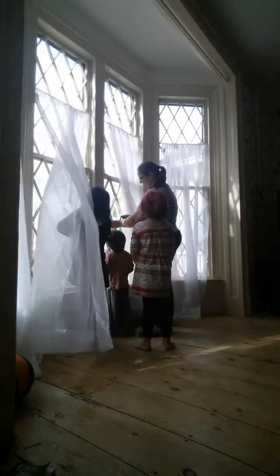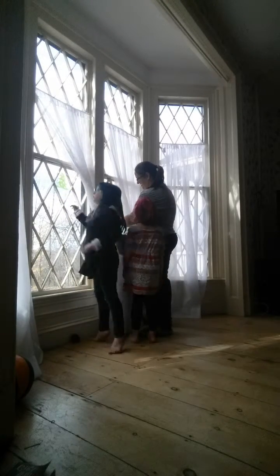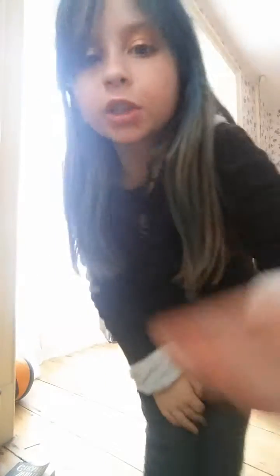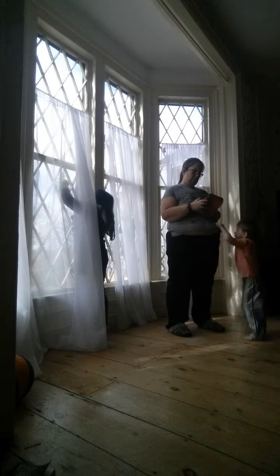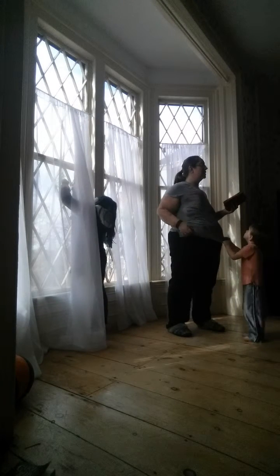Don't worry if you guys can't see it, I'm gonna be making a close-up. I don't know what this is. Don't worry guys, I'm gonna be making a close-up if you can't see. There we go. Now we're taking a red one, okay, so then we're taking this one.